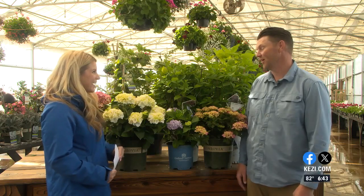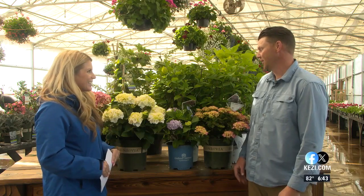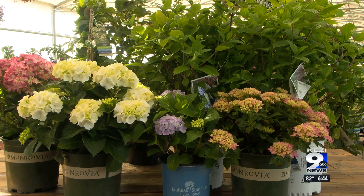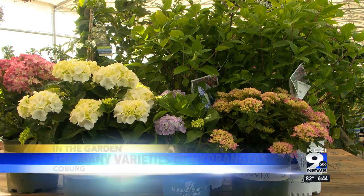I'm here with Caleb Johnson at Johnson Brothers Garden Market, and today we're going to talk about one of my favorite flowers, the hydrangea. It's also one of my favorite flowers as well, and a lot of people love hydrangeas. I thought it'd be fun to just go through all the different types of hydrangeas, because not everyone's aware that there are multiple different types.